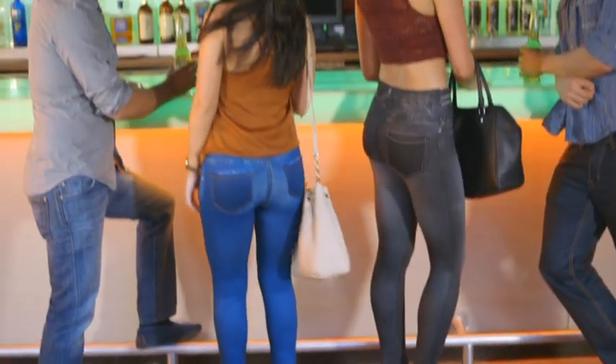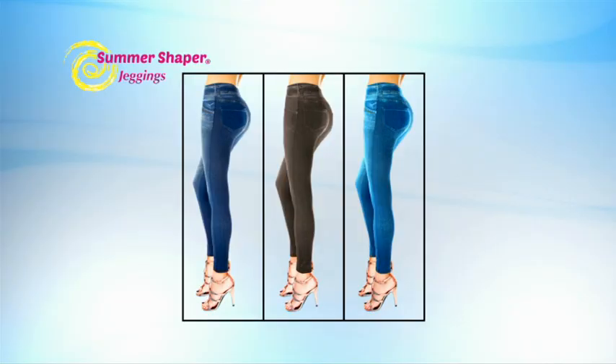A total of three fashionable colors to mix and match and create a wide variety of styles. Get ready to look slimmer, cooler, more stylish, and comfortable with the Summer Shaper Jeggings. Take yours to the checkout now.